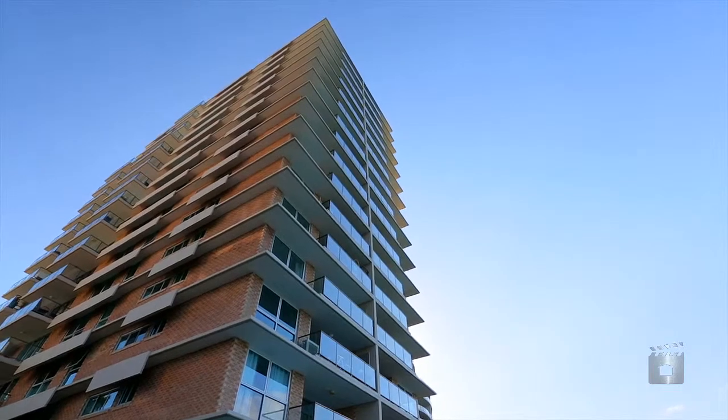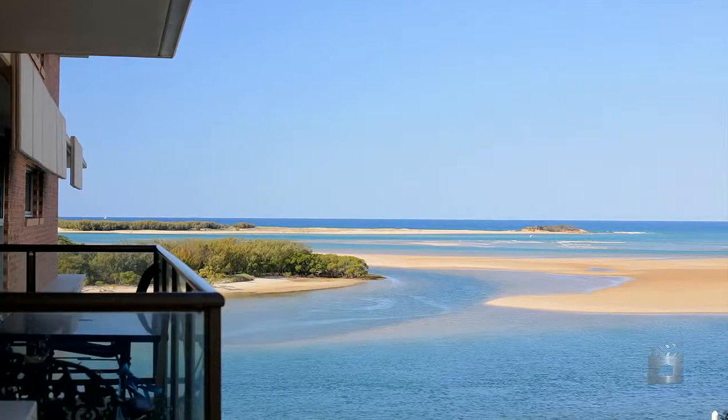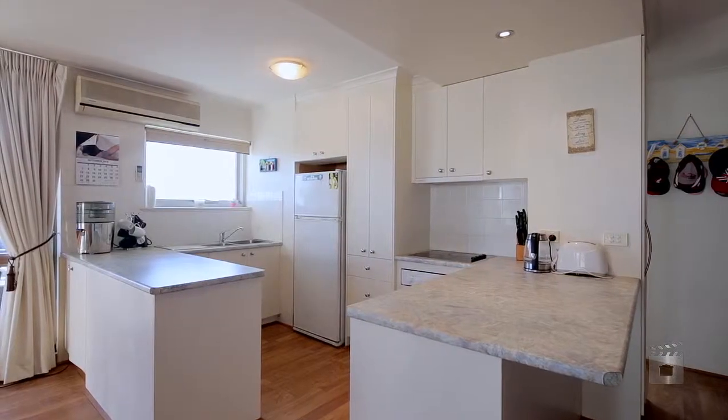This modern open-plan apartment offers natural light, and with ocean breezes at your fingertips, you'll hardly wonder why you need to use the air conditioning.